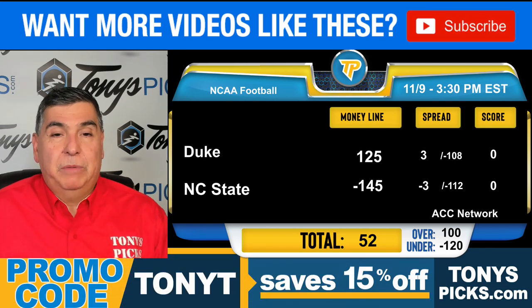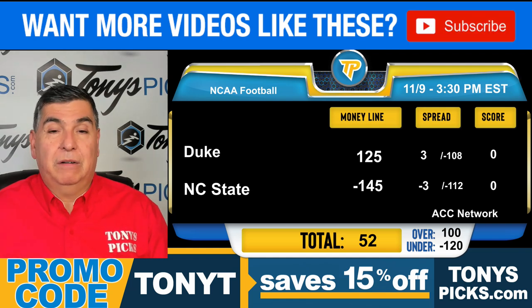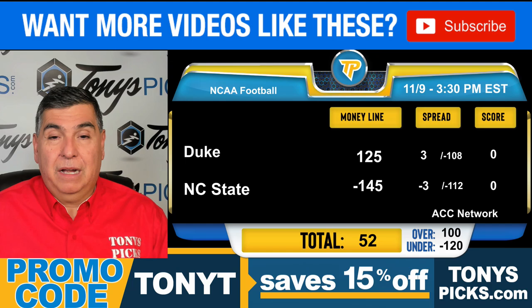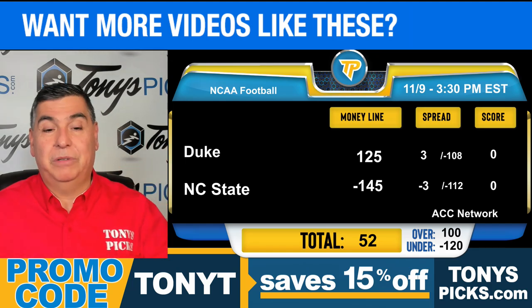For more free pick videos, be sure to subscribe to our channel. And if you're looking for my best bets, my premium plays, click that link in the description — that will take you to my page over at TonysPix.com. If you like this video, give us a like and a thumbs up; it really helps our channel. I'm Tony T, we'll talk with you later.